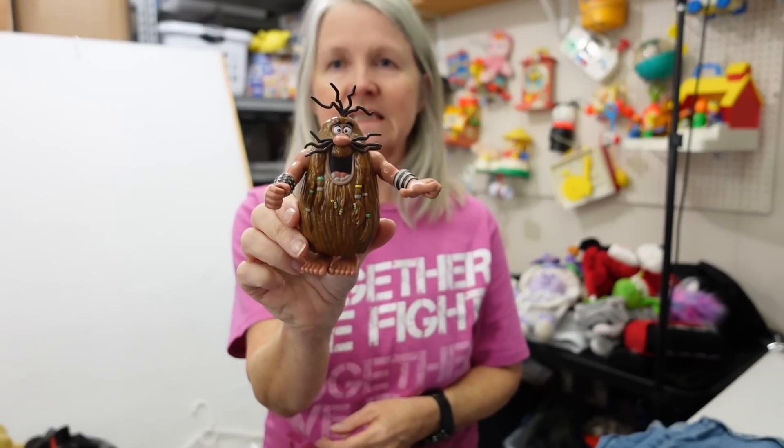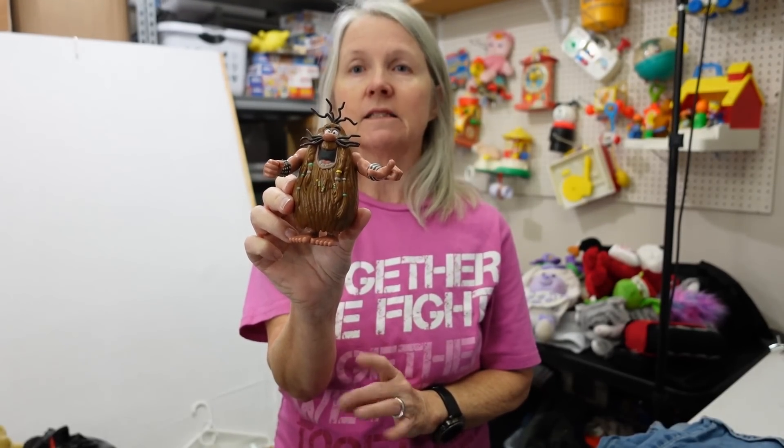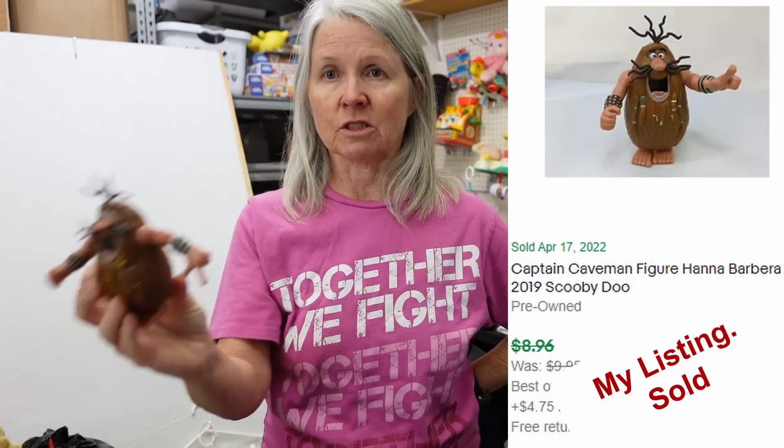We went back and forth on this. I thought this was like that bad luck Schlep Rock from Flintstones. But come to find out, Robert was right — Captain Caveman from Hanna-Barbera. And when she says we went back and forth, she went back and forth on the wrong answer, because I told her who it was right off the bat. But when I Google Lensed him, it was saying Scooby-Doo. So that's why I kept saying, are you sure he's his own character? I don't remember him, but I grew up in Europe — we didn't watch this kind of stuff.